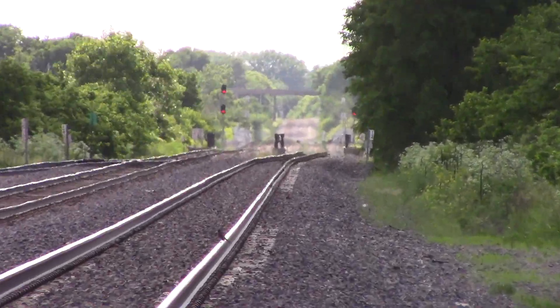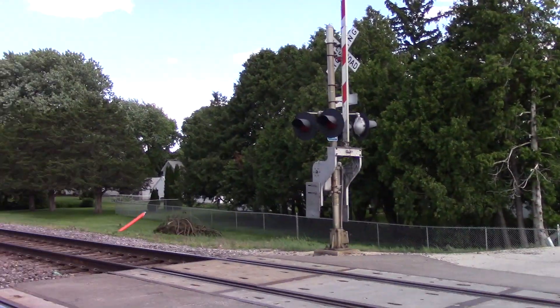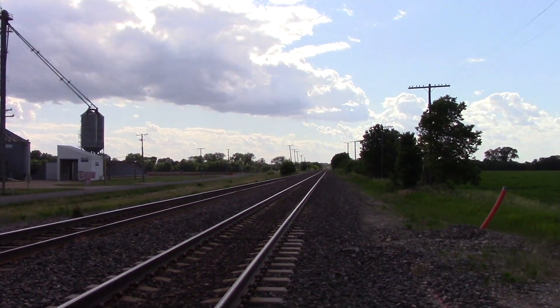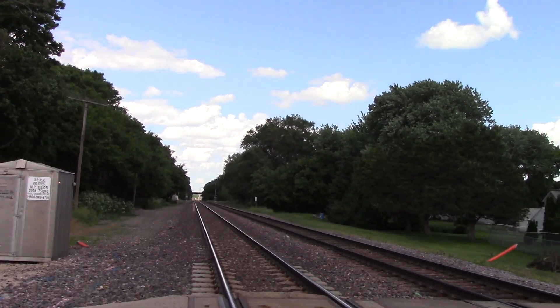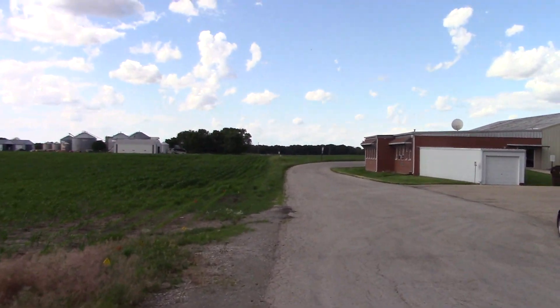If you notice that bridge down there, that bridge was installed in 2005 after Coltrane I think derailed on the old bridge. It was one of the older truss-style bridges that CNW used. Coltrane derailed on that, destroyed the old bridge, and they installed a new one. Kind of sad to see a piece of history like that go in such a horrific way, but that's what happened.